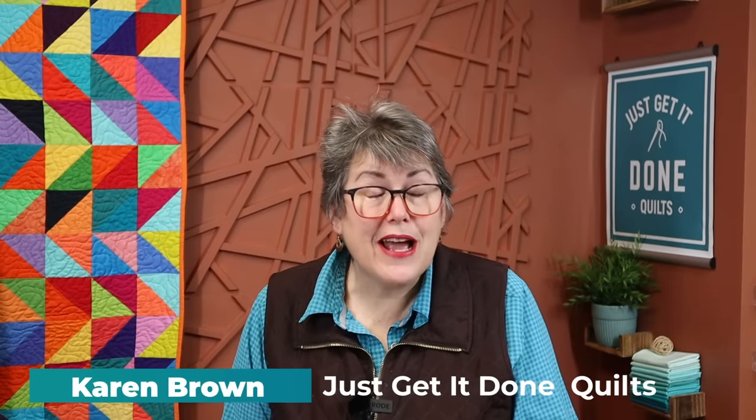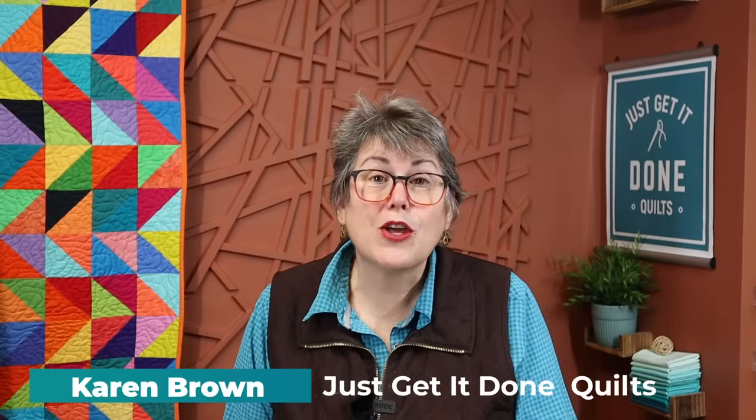Hi, I'm Karen Brown of Just Get It Done Quilts. I give you tips, tricks, and strategies to help you make the quilt that you wanna make. And if you like what you see, please hit that subscribe button.